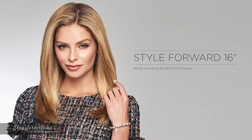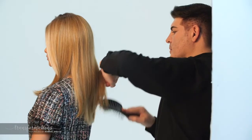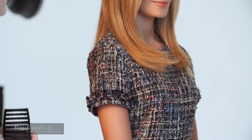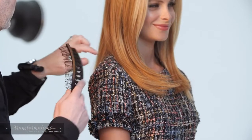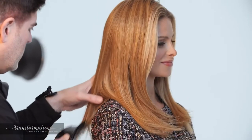Style Forward 16 inches is brand new for 2019 and perfect for the woman who likes to wear her hair long but struggles with fine or thinning hair. Style Forward 16 inch gives you the added volume needed to create a full ponytail, braid, or half up half down style. The monofilament top can be parted on the left, right, or center, and the true-to-life heat-friendly synthetic hair can be flat ironed super straight or curled with a curling iron.